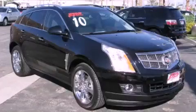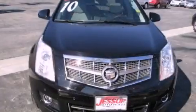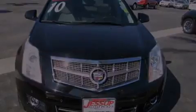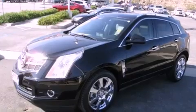This is a 2010 Cadillac SRX, a luxurious package designed with the finest elements in mind. It has a 3.0 liter 6-cylinder engine and an automatic transmission.